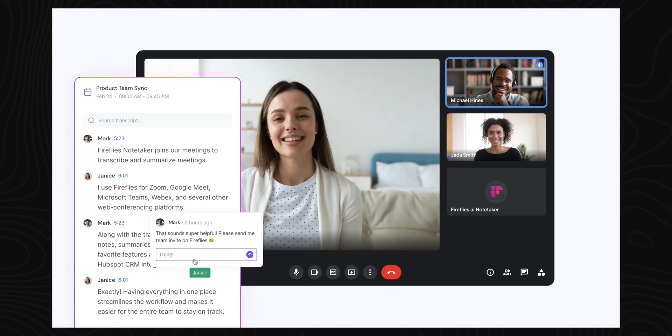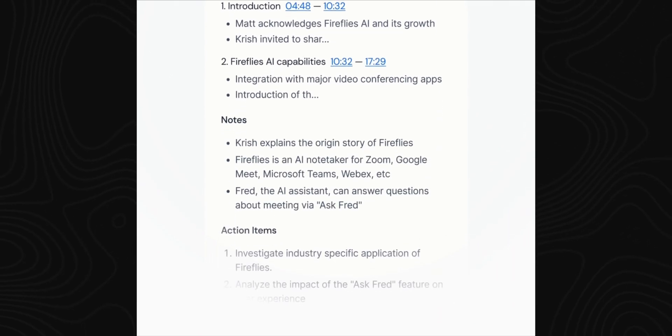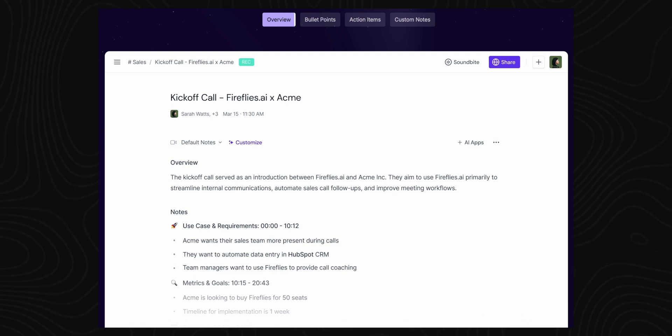Next up is a tool that's going to help summarize all your meetings and keep track of important discussions. Fireflies AI is an AI-powered assistant designed to record, transcribe, and analyze your meetings. Whether you're on Zoom, Google Meet, Microsoft Teams, or other platforms, Fireflies can join your meetings and handle the note-taking for you. You no longer have to focus on taking notes or try to remember what was said — Fireflies will provide accurate transcripts of your meetings, making them easy to revisit and search through.